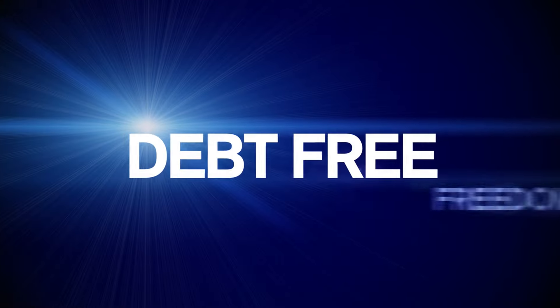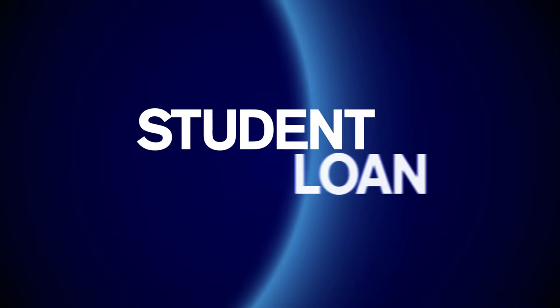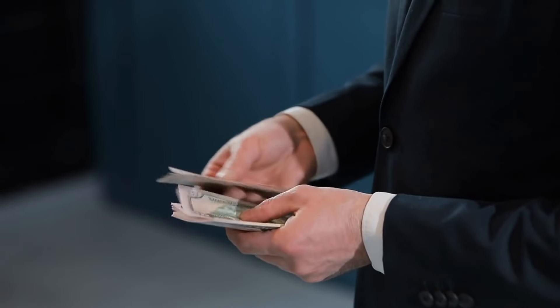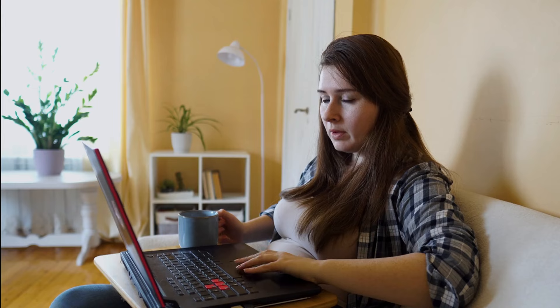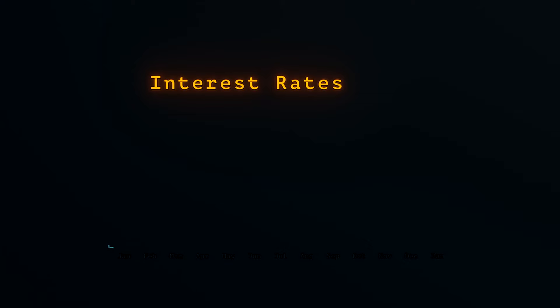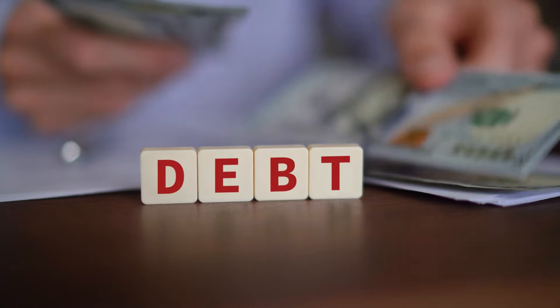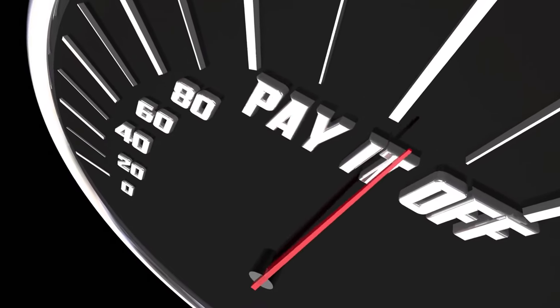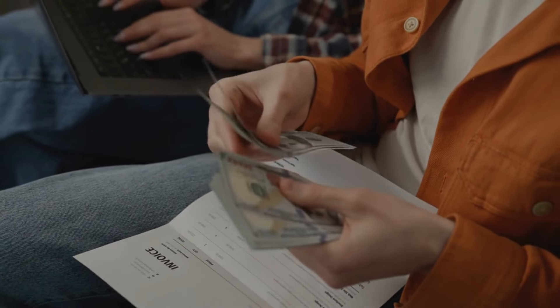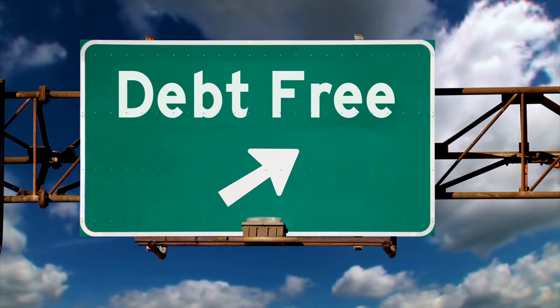Stage 4: Debt Freedom. Meet Emma, who has reached the stage of debt freedom. Emma has worked hard to pay off all her non-mortgage debts, including student loans and credit card balances. Being debt-free means she no longer has to worry about monthly debt payments, which gives her more financial flexibility. To achieve debt freedom, Emma made a plan to pay off her debts systematically. She focused on paying off the highest-interest debt first while making minimum payments on the others. Once the high-interest debt was gone, she used that money to tackle the next debt, and so on. This method is known as the debt avalanche. Emma also made extra payments whenever she could — using bonuses from work, tax refunds, and any extra money to pay down her debts faster. By living below her means and sticking to her budget, she managed to free herself from debt.